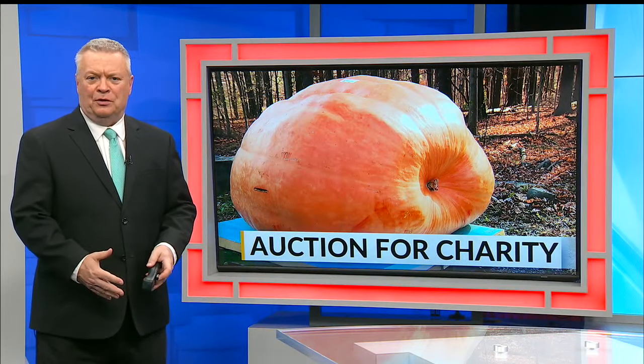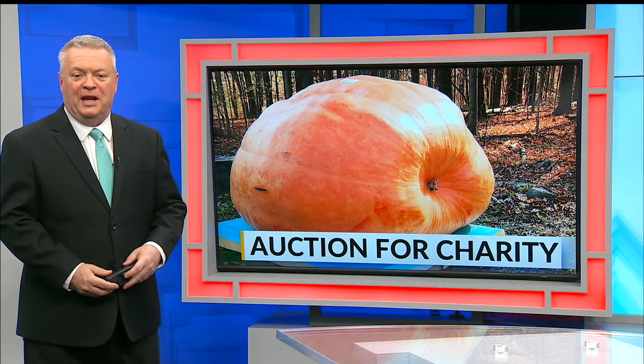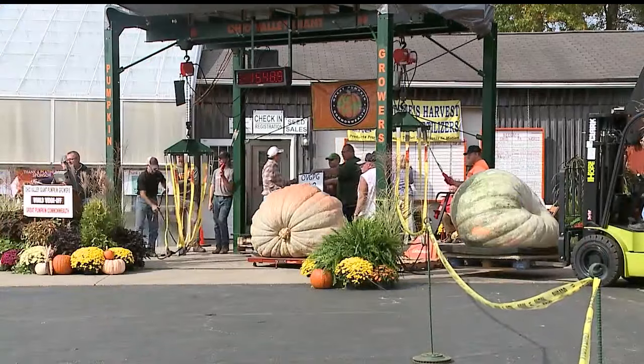Halloween's over, and many of you are starting to figure out what to do with the pumpkins you have. Now there's one locally grown mega pumpkin which is being used to bring money for hurricane relief. This pumpkin is bright orange, but it will turn into green later this week.